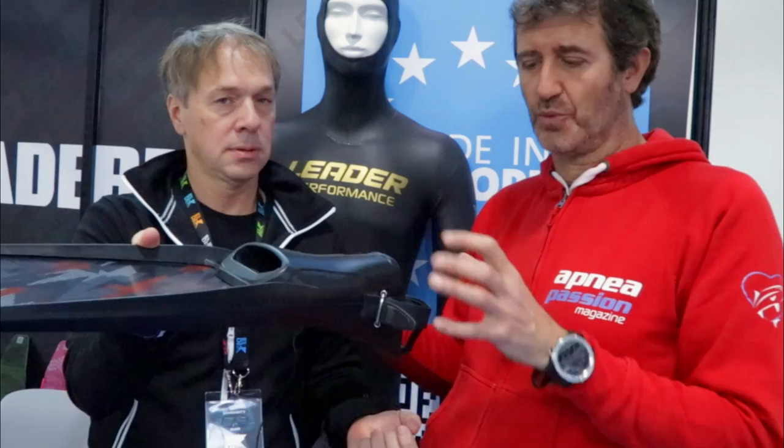We also have foot pockets with open heels — for spearfishing if you use boots instead of socks. Quindi anche per chi utilizza gli scarponcini, c'è questa soluzione della scarpetta con il laccio. We produce 3 types of blades: fiberglass, carbon fiber sandwich (carbon top, carbon bottom, fiberglass inside), and pure carbon. Quindi le pale Lidelfins sono disponibili in fibra di vetro, sandwich carbonio-fibra di vetro, oppure 100% fibra di carbonio.